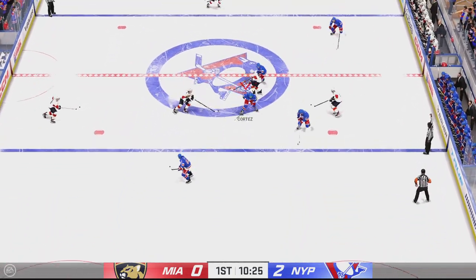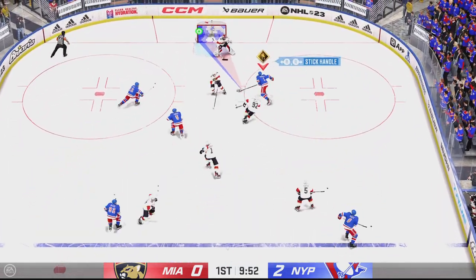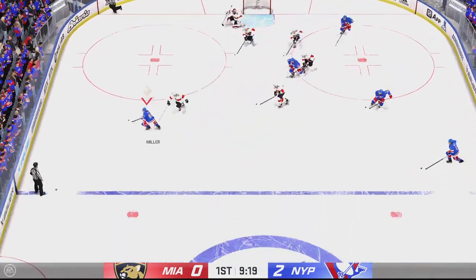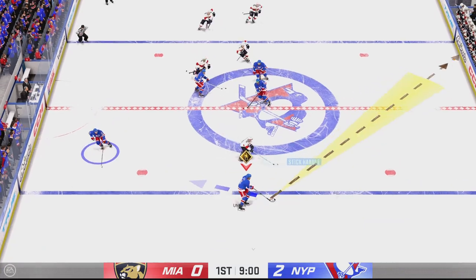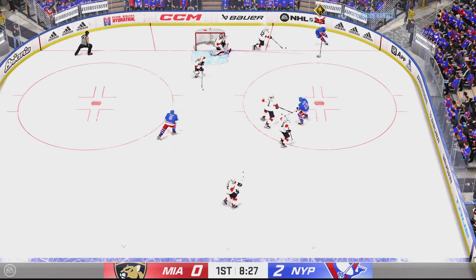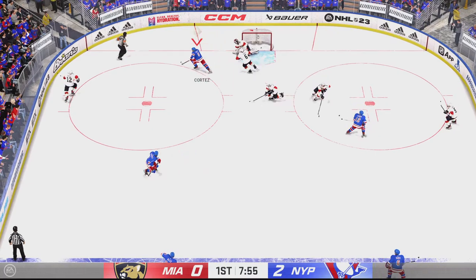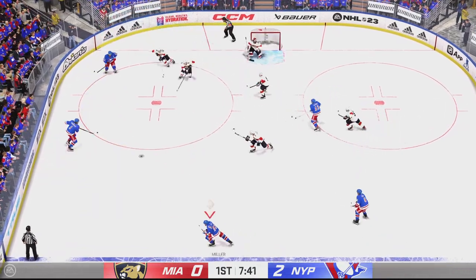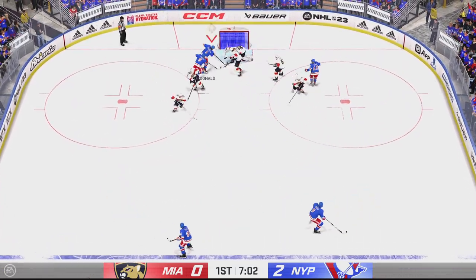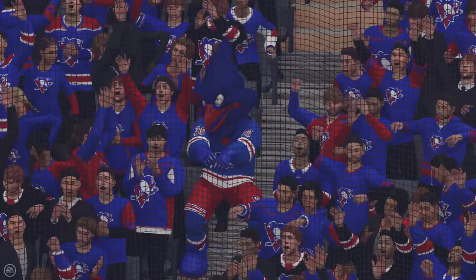Keeps hold of the puck — poked away at center by Unger. Along the right wall and into the offensive end. That doesn't reach the net. Grabbed along the board by Cortez. A misfire as that goes right out of the zone. They'll keep on playing as icing is waved off. New York's got a hold of it against the wall. Couldn't make the connection on the play — score! He didn't miss that one.